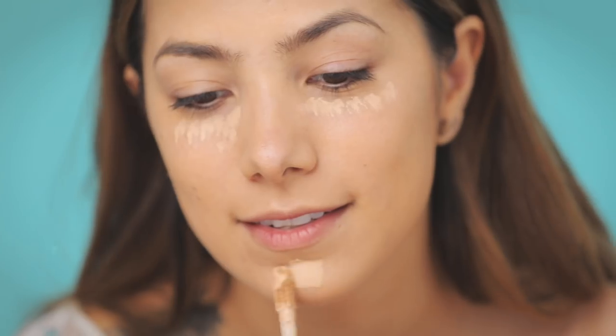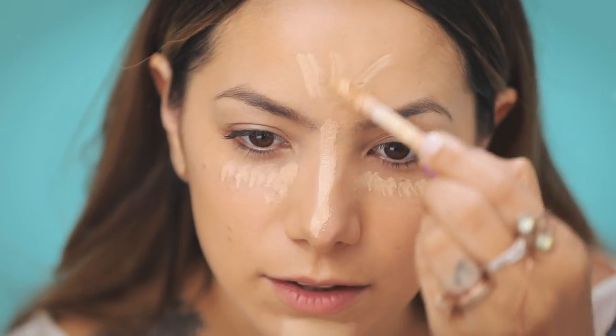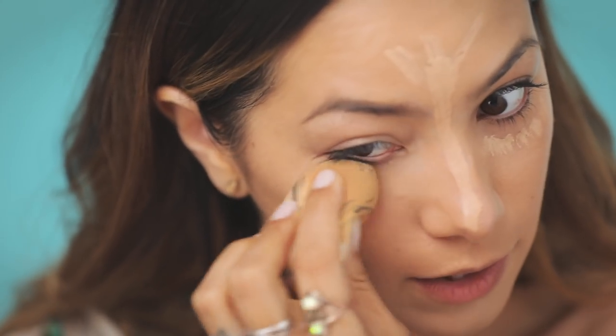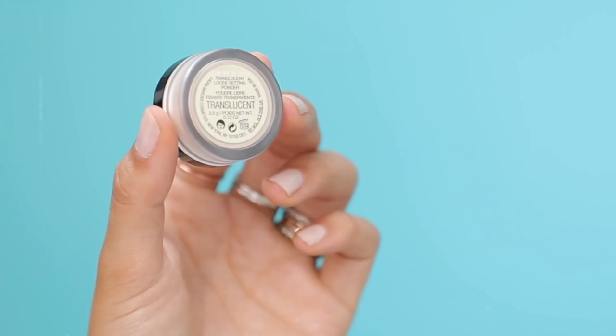Then I'm going in with the Tarte Shape Tape Concealer, just lightening up some of the spots that I like to highlight. You can use a beauty blender or a makeup sponge to buff that into the skin. Then I do like to set my foundation.